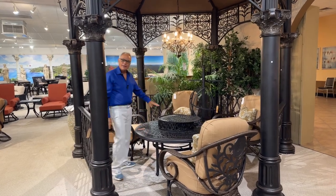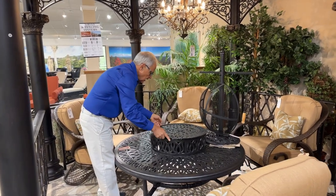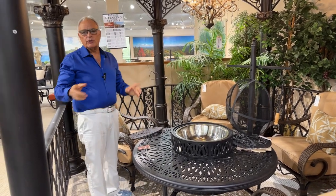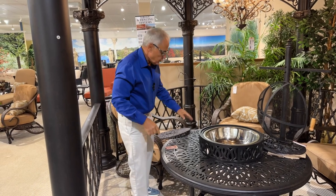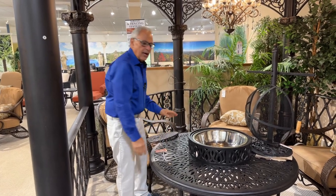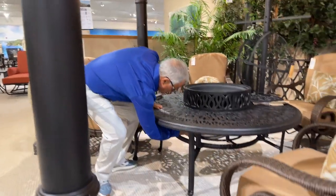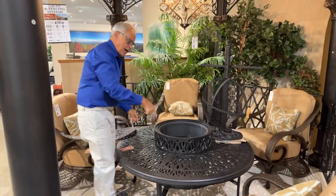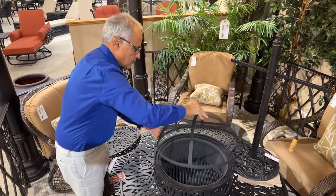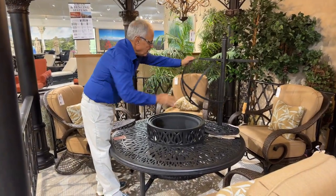We have our patented all-inclusive party set — a very nice addition. Many of our furniture dealers sell this separately, but let me show you how it works. If you're sitting around having an evening with friends and having some drinks, you have a stainless steel ice bucket. That stores up underneath. And right inside, you have a steel fire pit. If you'd like to burn logs, there's a little safety net that keeps your guests safe. All of this stores right in there.